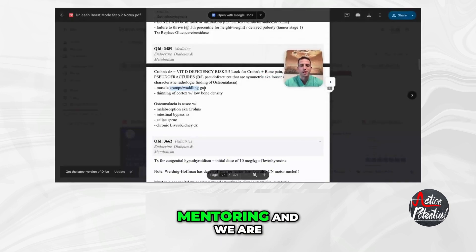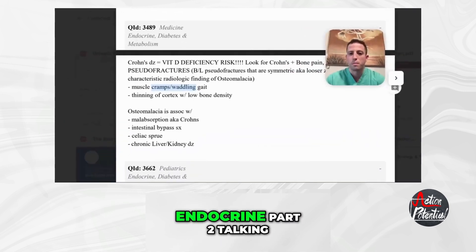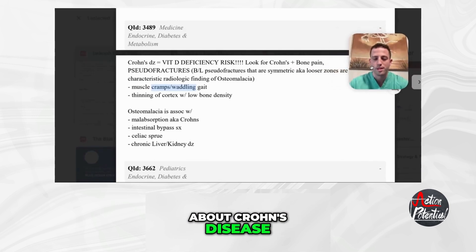Hey guys, Dr. Price with Action Potential Mentoring, and we are going to start off endocrine part two talking about Crohn's disease.